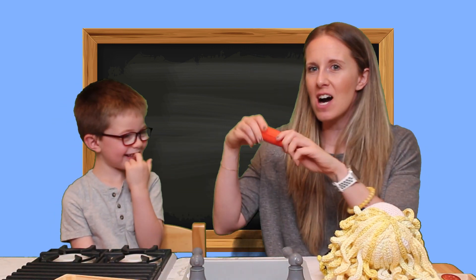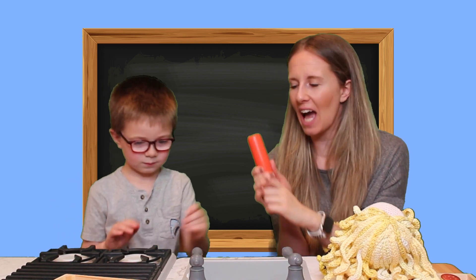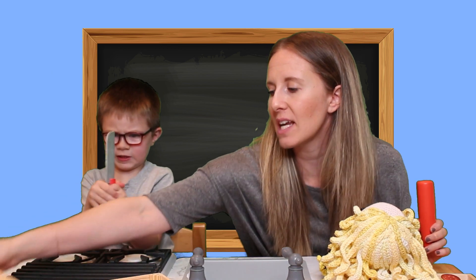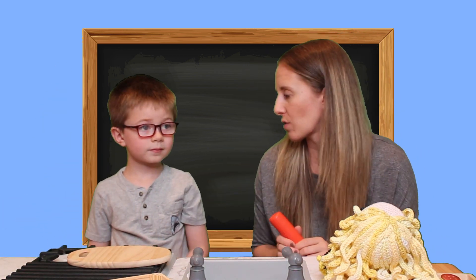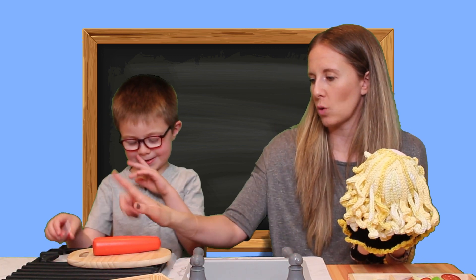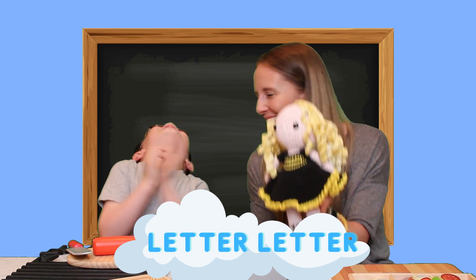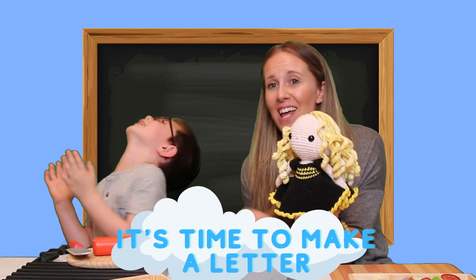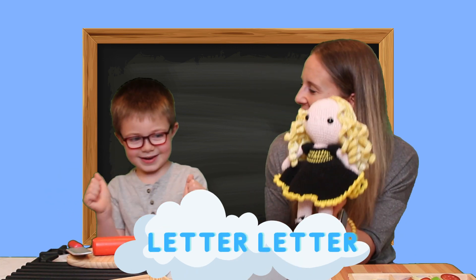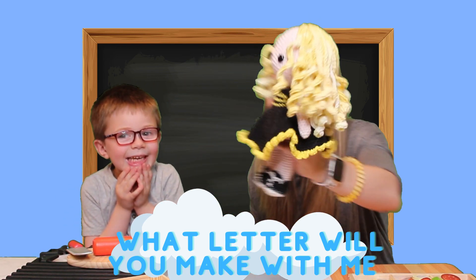And do you know what I have? A carrot! Carrot starts with C! B wants to sing her song first. Ready? Don't cut it yet. It's time to make a letter, letter, letter. It's time to make a letter. One, two, three. It's time to make a letter, letter, letter. What letter will you make with me? C!